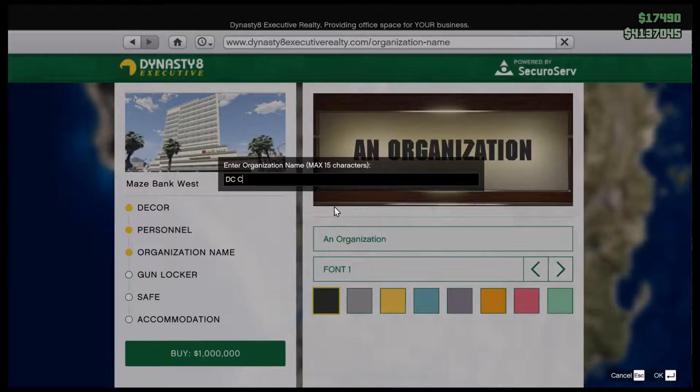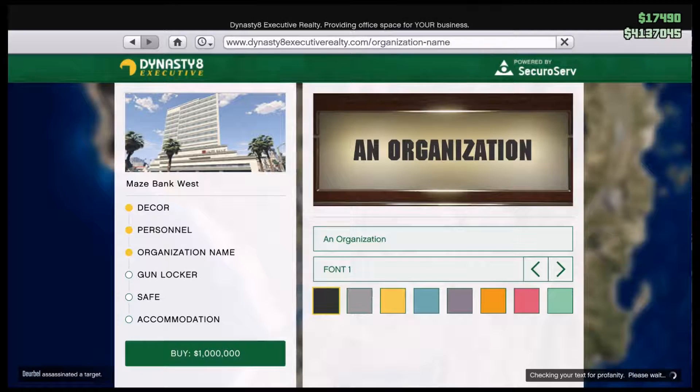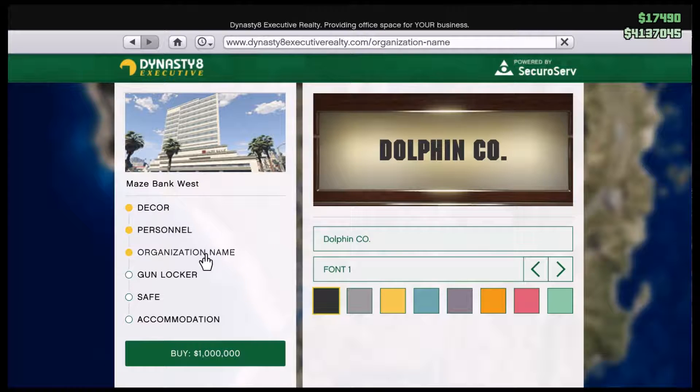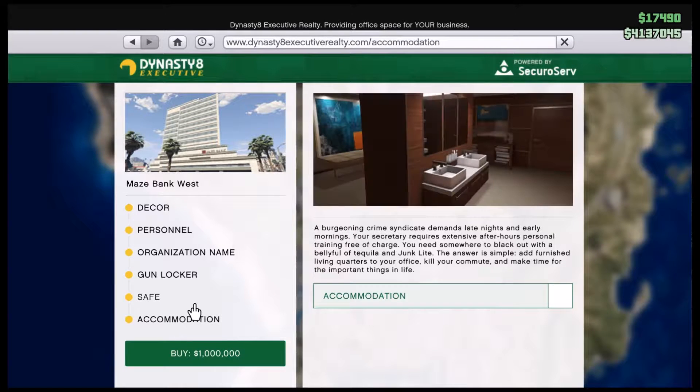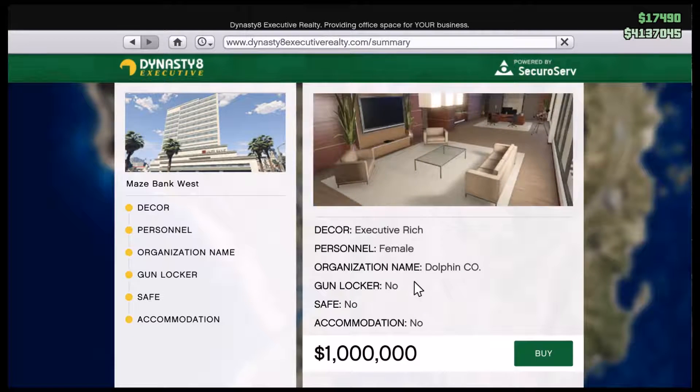Let's call it... Dolphin. Let's come in, enter. Do we want any of this? Oh okay, that's kind of nice, let's do it. And the gun locker — we can always buy this stuff if I can make money on this, but I'm not sure I can yet, so I will wait. Let's go ahead and buy this — here we go.